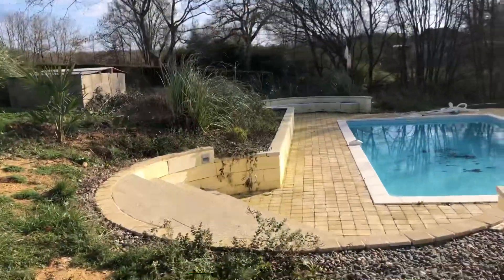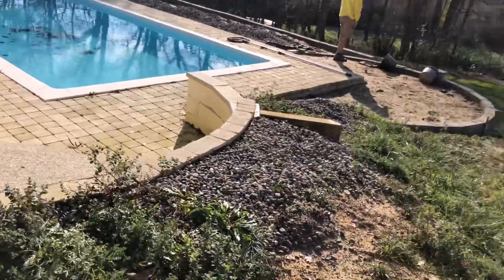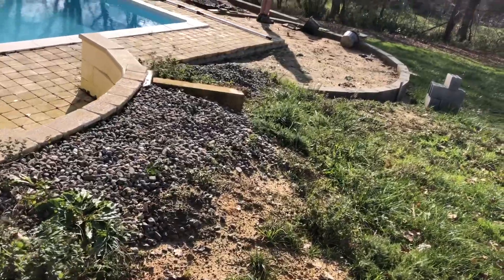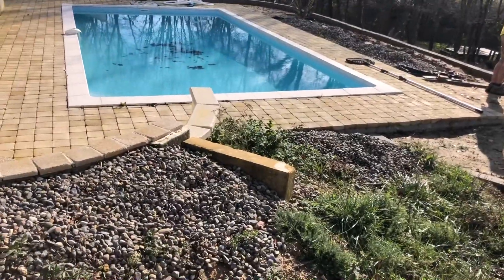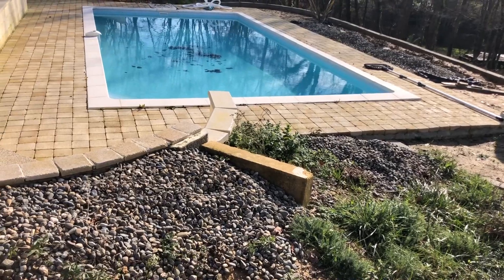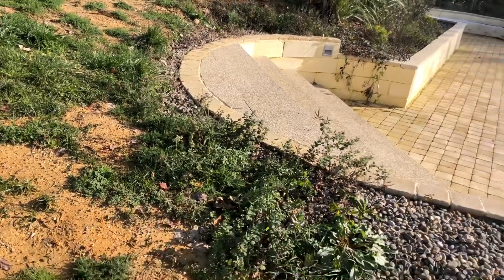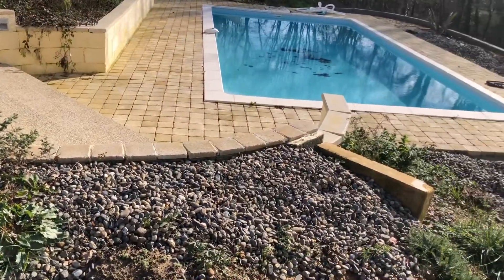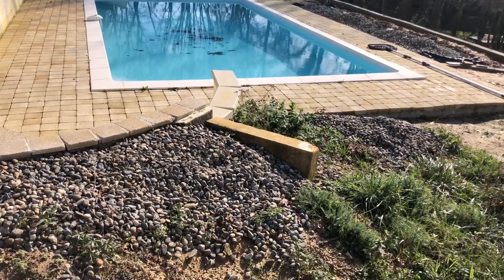We've still got loads of work to do inside, but we thought we'd treat ourselves and work outside. So this is what we're doing today: by the side of the steps down to the pool, we are going to put a slope in so that anybody with wheels can get down there. We've got to clear some of the soil and the pebbles we put in to neaten the place up last season, and put a concrete path in.